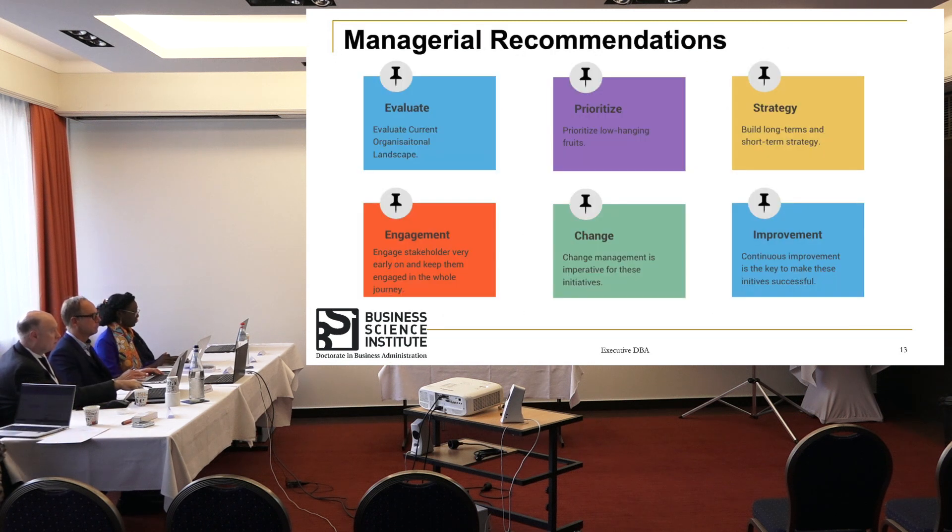Moving to managerial recommendations, there are six high-level recommendations from this study. The first is to evaluate the processes organizations are looking at implementing using hyper-automation technology — we need to assess whether processes are the right fit. If they are not high volume and low in requiring human intervention, it is very difficult for hyper-automation technologies to provide scale or return on investment. The next piece is prioritization: identifying use cases that are low-effort to implement, can be prioritized, and deliver a quick return on investment to build confidence within the organization.